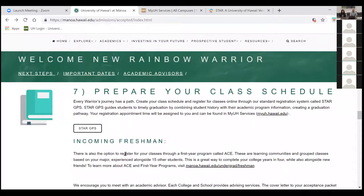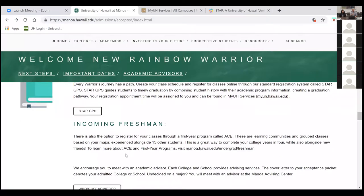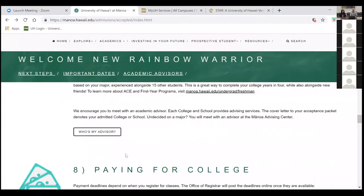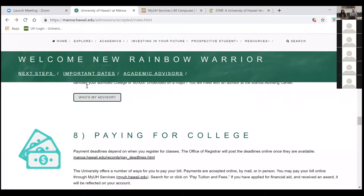Prepare your class schedule — that's what we will go over. You can start to work on that on your own, but we definitely recommend booking an advising appointment with us so we can ensure you're taking the right classes from the start to maximize your time with us.